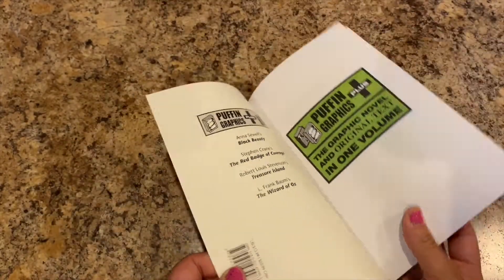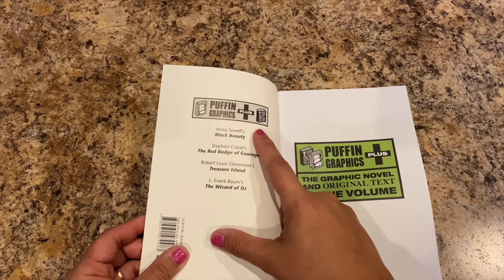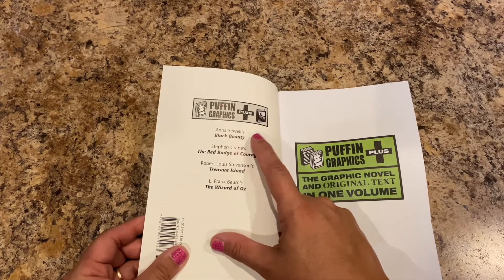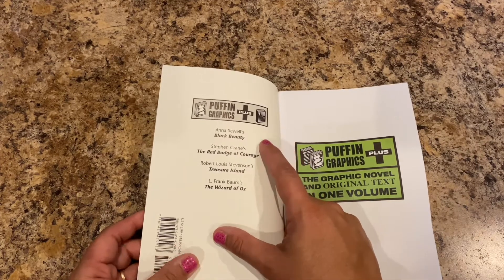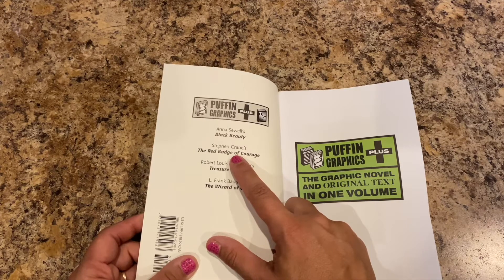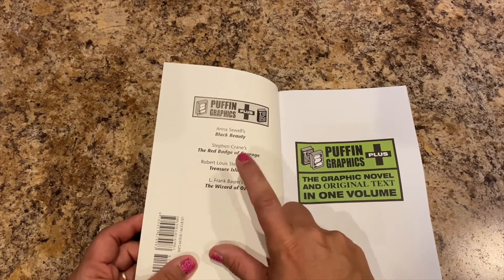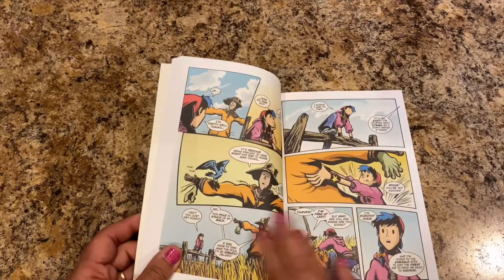They also have Black Beauty by Anna Sewell — I wonder if she's related to me — The Red Badge of Courage, and Treasure Island. We might look up these three, but it's just a nice little graphic novel.